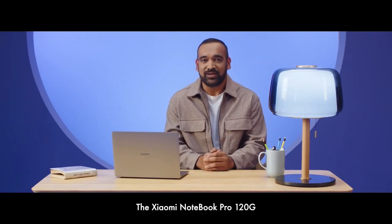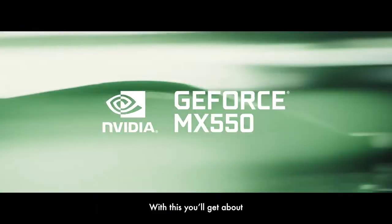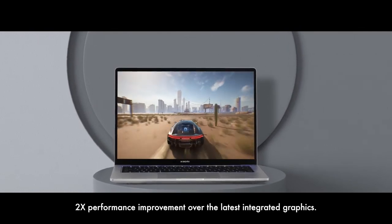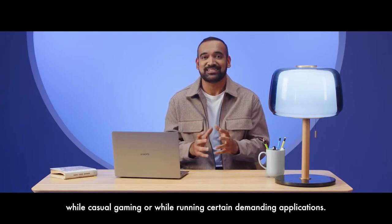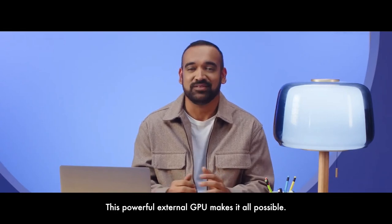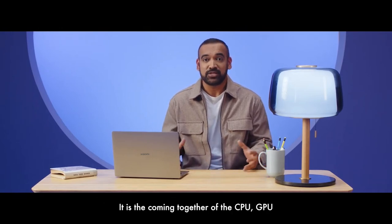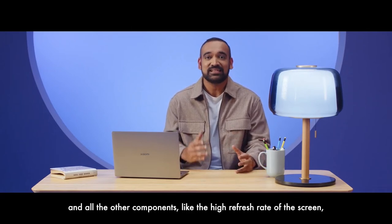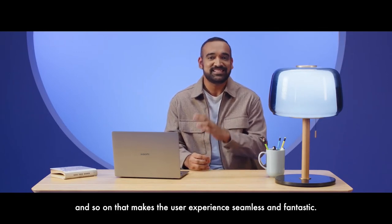The Xiaomi Notebook Pro 120G features an external GPU, the Nvidia GeForce MX550. With this, you will get about 2x performance improvement over the latest integrated graphics. You can make the most of this GPU while casual gaming or while running certain demanding applications. A laptop benefits from each and every product choice made around it — the coming together of the CPU, GPU, high refresh rate screen, and storage speed makes the user experience seamless and fantastic.